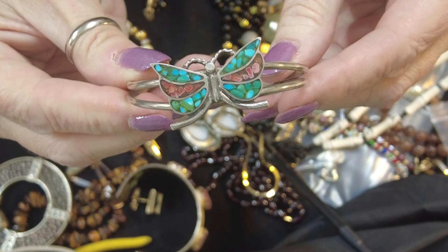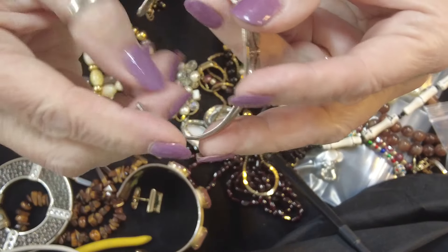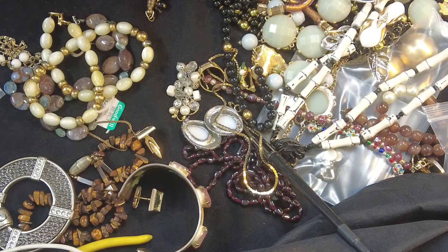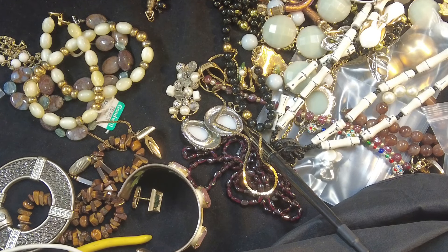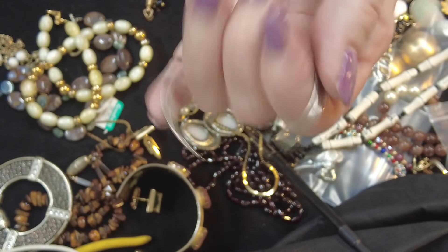This is a bracelet with a little butterfly — it looks a lot like my other butterfly. I'm not seeing anything — let me use the magnet. Nope, not seeing anything, but that doesn't mean anything, so that one's going to get tested. I'm not seeing a mark on there. Sometimes marks will wear off if they've been worn a lot, however this doesn't look worn. Yeah, I'm not seeing it — that doesn't mean it's not there.